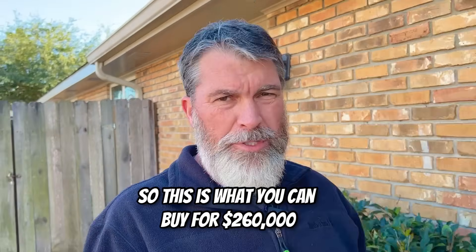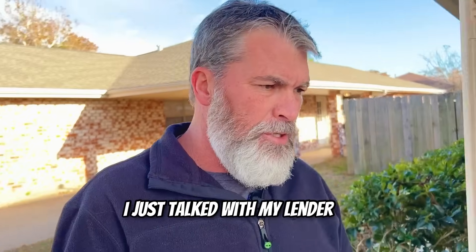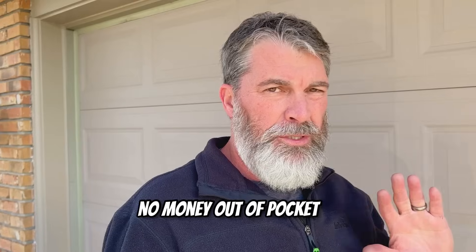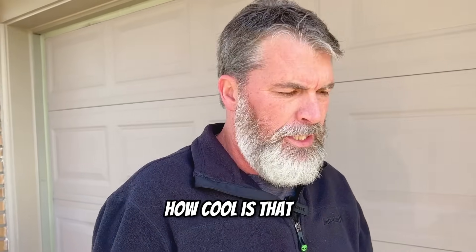So this is what you can buy for $260,000 in New Orleans, Louisiana. It's a four bedroom, two bath house. I just talked with my lender and he said people can buy that house for no money out of pocket. They have loan programs — no money out of pocket. Not only no money out of pocket, you don't have to pay private mortgage insurance. How cool is that?